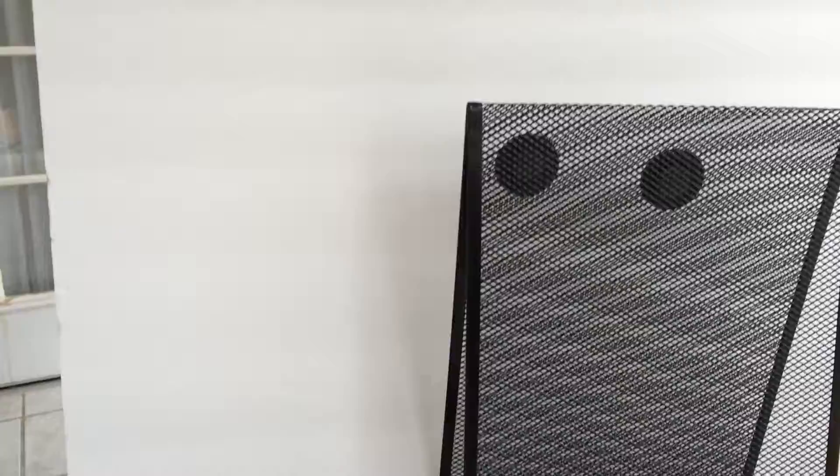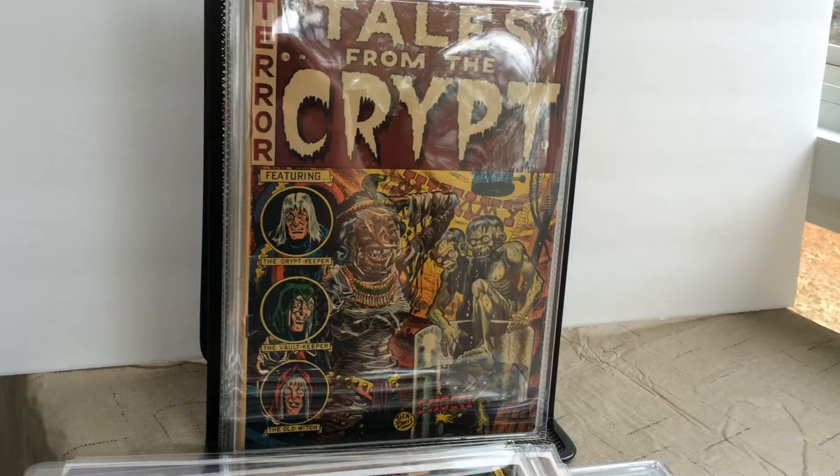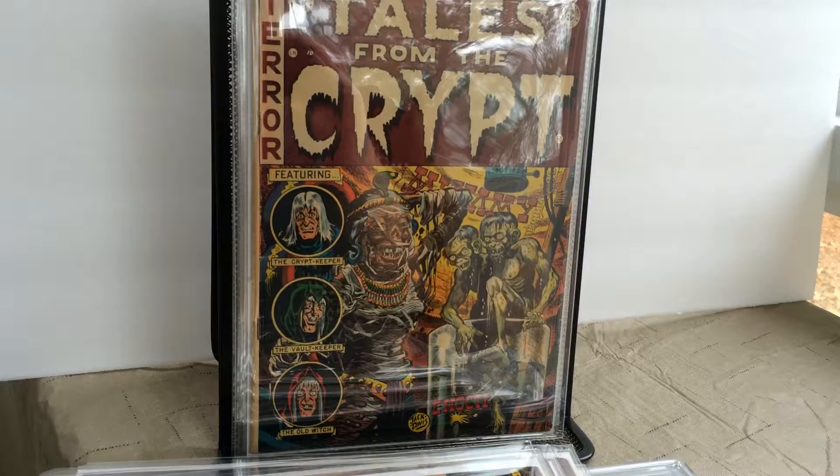Next, I'll show you guys some of my Tales from the Crypt issues. Issue number 33 of Tales from the Crypt — this particular issue has the Crypt Keeper's origin story.